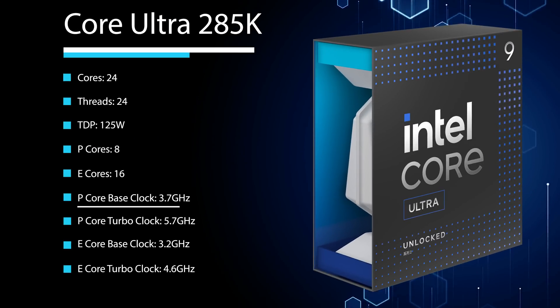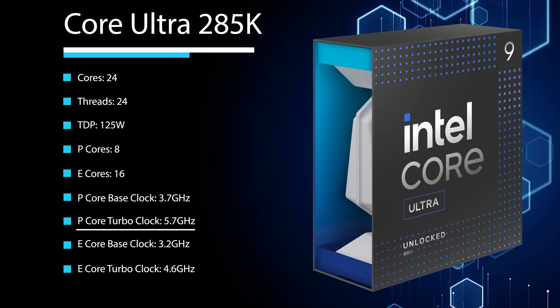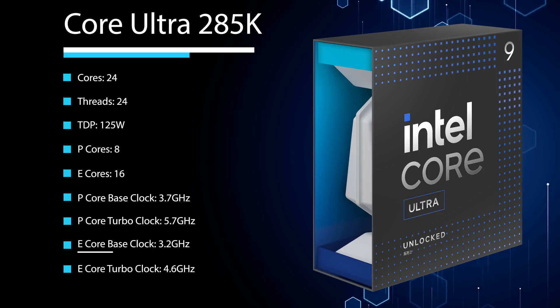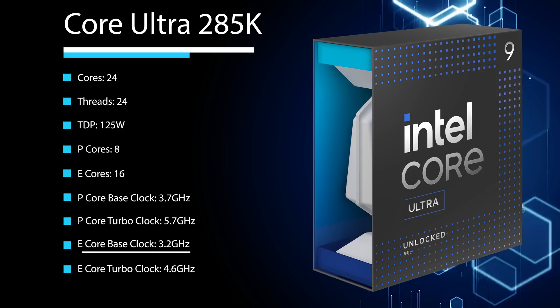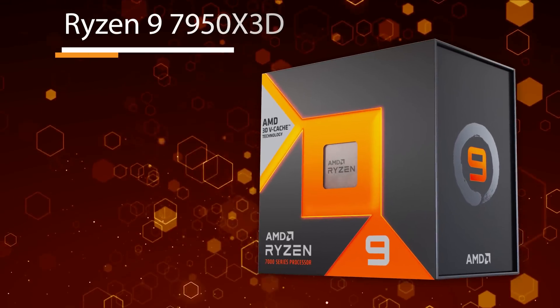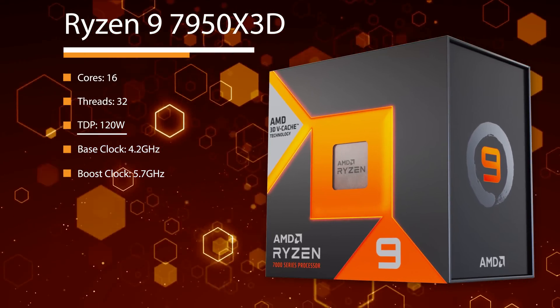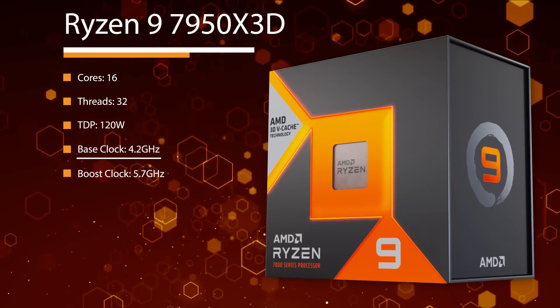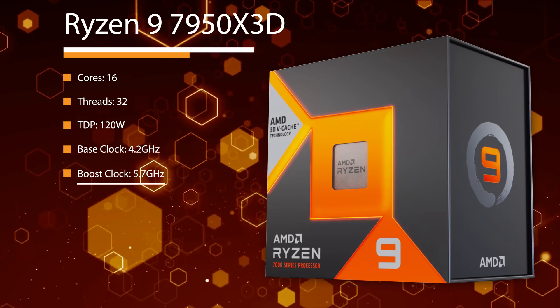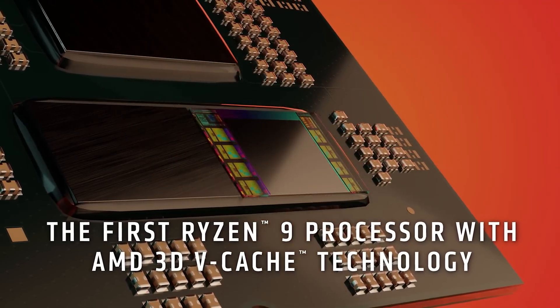The 285K comes with a base frequency of 3.7GHz and a max turbo of 5.7GHz on the performance core, and a base frequency of 3.2GHz with a max turbo of 4.6GHz on the efficiency core. You should already be familiar with the 7950X3D, but to quickly go over it — it's a 16-core, 32-thread CPU with a TDP of 120 watts, a 4.2GHz base clock, a 5.7GHz boost clock, and of course that juicy 3D V-Cache.